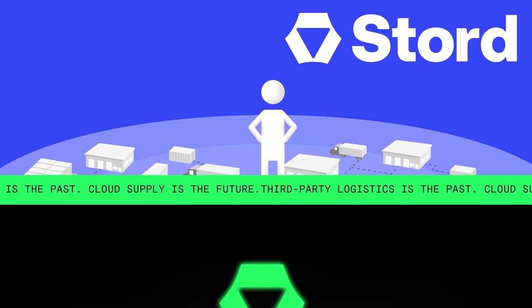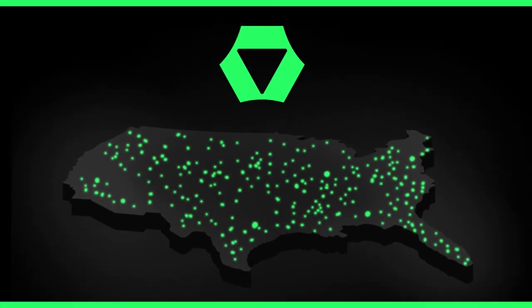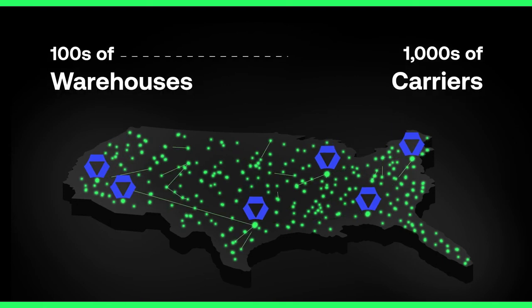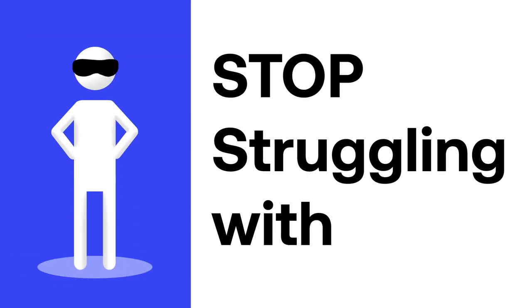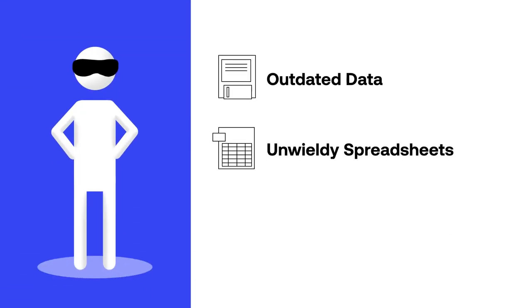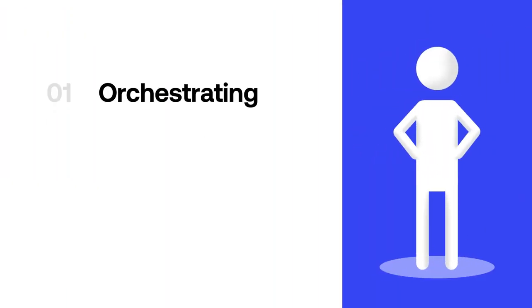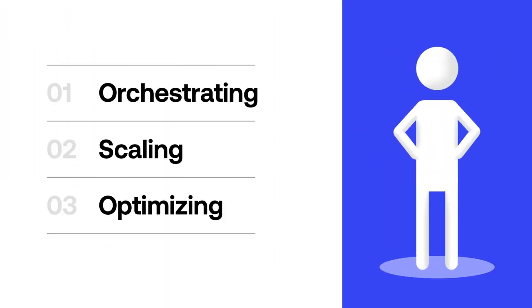With Stored's software platform, you can also tap into Stored's logistics network of hundreds of warehouses and thousands of shipping carriers for additional capacity as needed. Stop struggling with outdated data, unwieldy spreadsheets, and never-ending integrations — and start orchestrating, scaling, and optimizing your business.